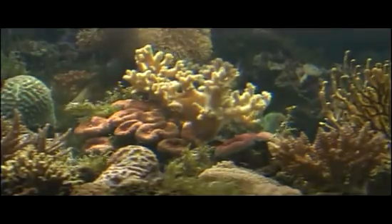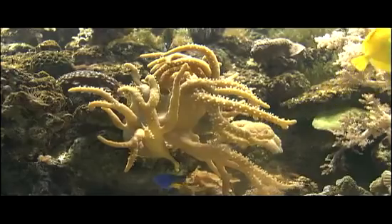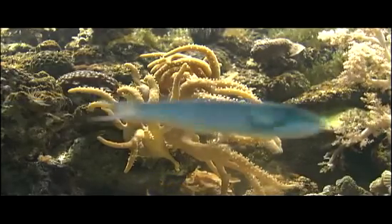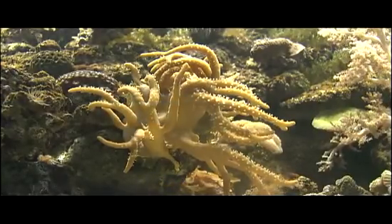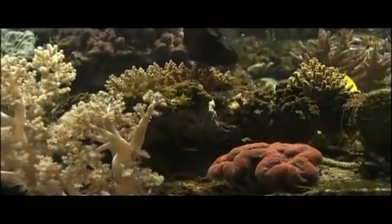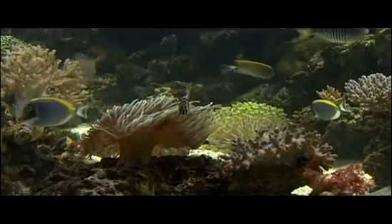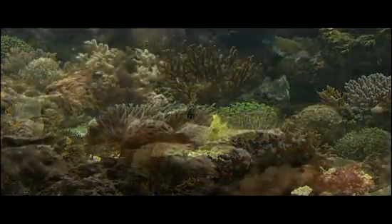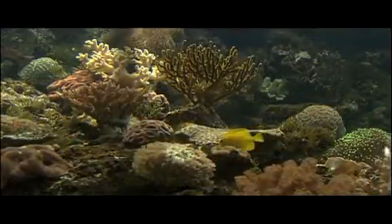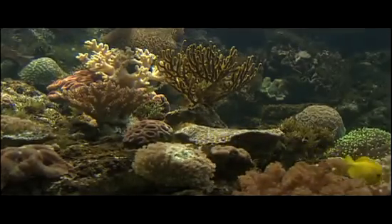Corals are Cnidarians of particular ecological importance. Restricted to warm, clear, tropical waters, these polyps secrete a hard protective house of limestone that persists long after their death and serves as a base for a new generation of coral. As the cycle continues for thousands of years, massive coral reefs are formed, which are the basis of underwater ecosystems of stunning beauty and diversity.